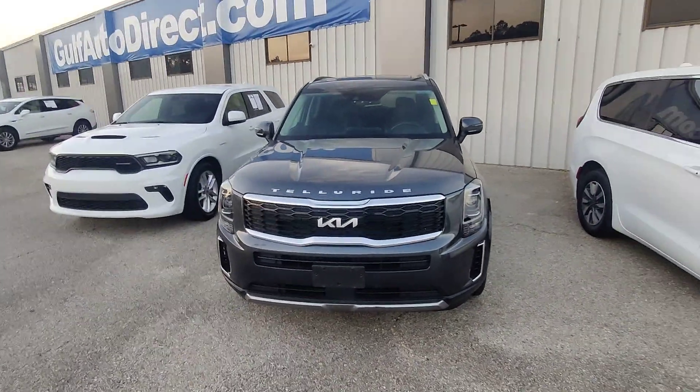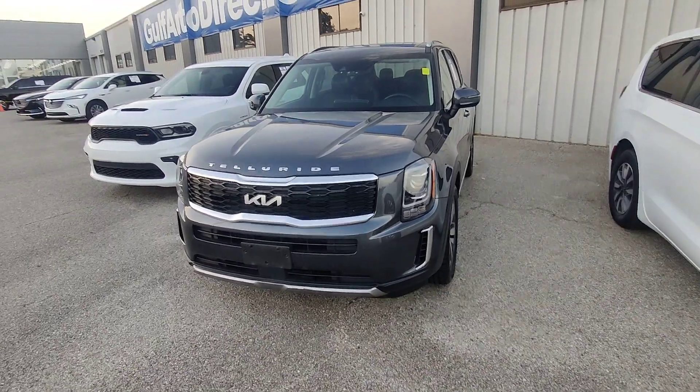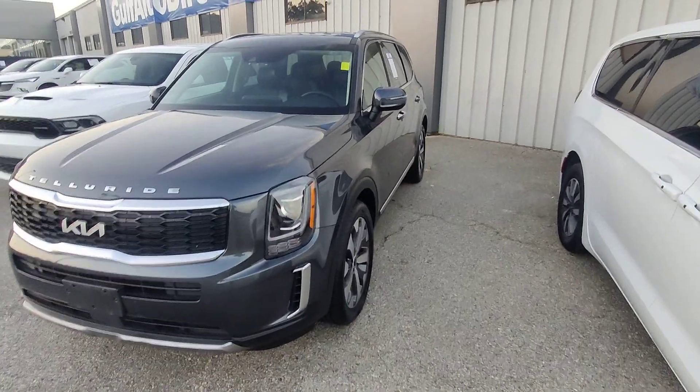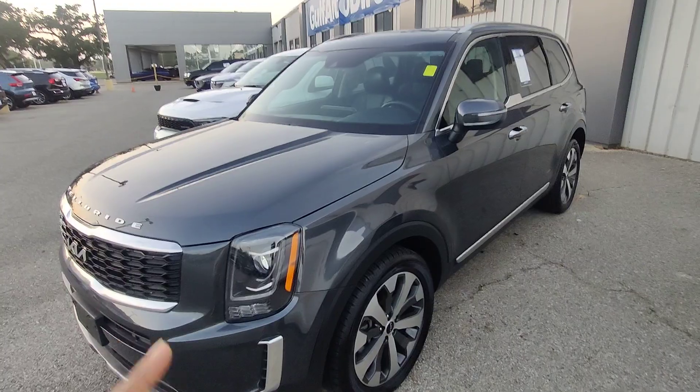What is going on guys? Kai here at Gulf Auto Direct in Waveland, Mississippi, bringing you the 2022 Kia Telluride in gray with right about 30,300 miles. I just want to send you a quick walk-around video of the vehicle to show you all the features and benefits. The vehicle is here on the lot with us and has minimal issues.